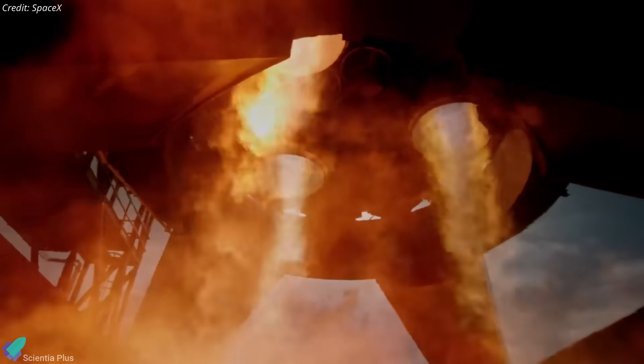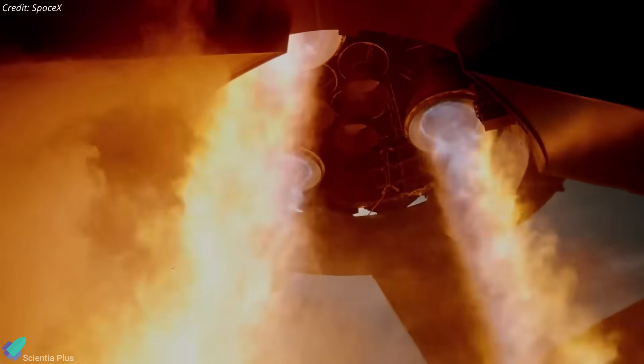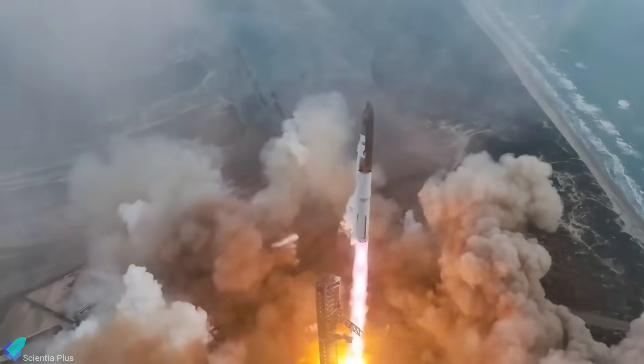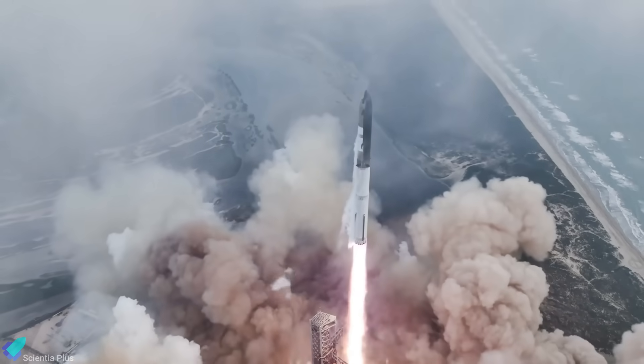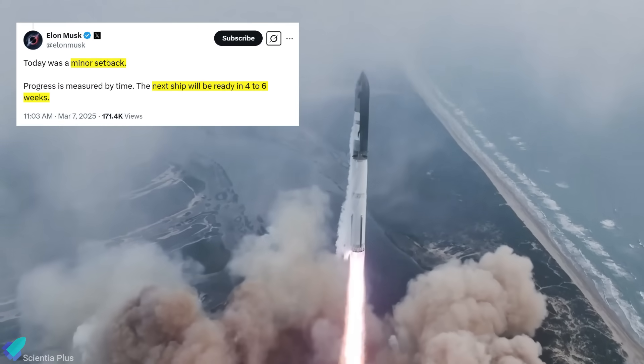The exact design modifications will likely be revealed on their website before Flight 9, with the upcoming static fire test of Ship 35 serving as a critical validation step for these improvements. If all goes well, Starship Flight 9 could take place by late April, aligning with the timeline Elon Musk predicted after Flight 8.